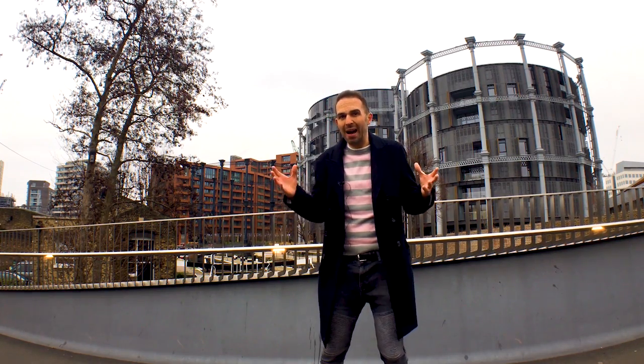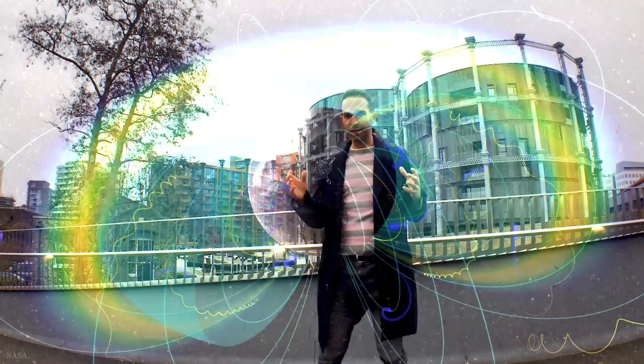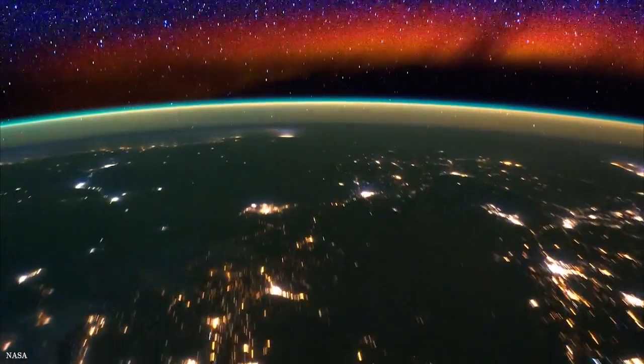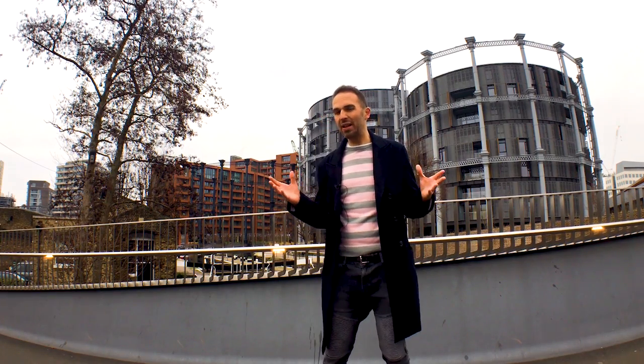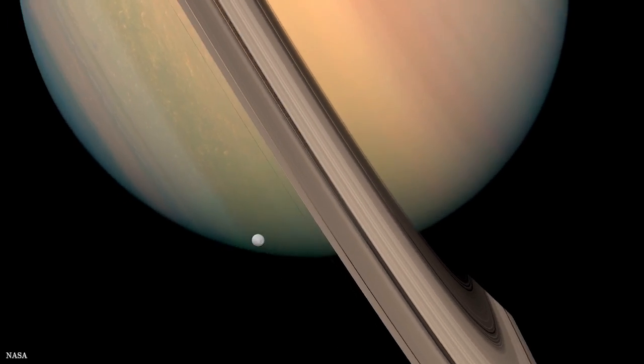These drum-like oscillations should impact upon our space environment almost globally, affecting things like the radiation belts, aurora, and even our ionosphere. Also, because it's a natural way for a planetary magnetosphere to respond, this should happen at other planets as well. As you can see, we're far from done.